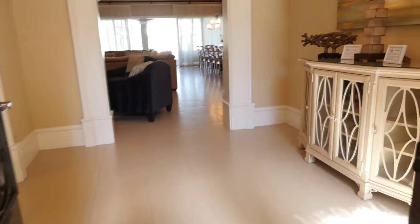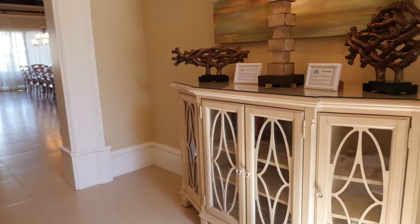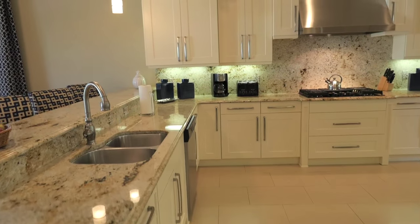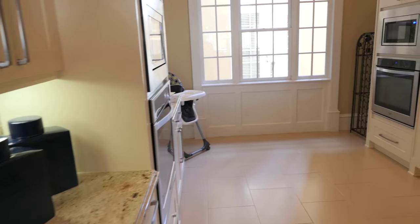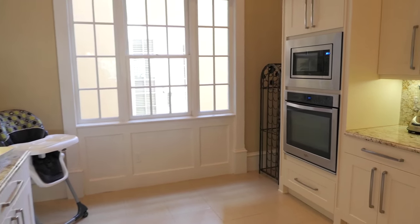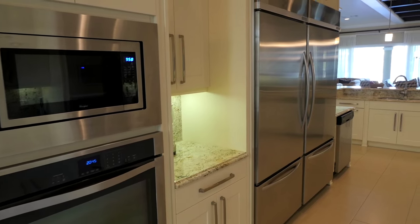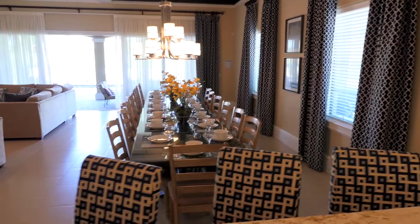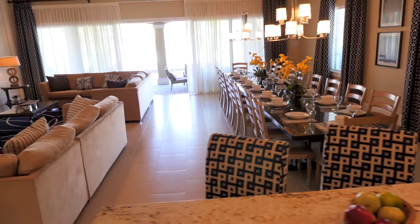Step into your home away from home and be welcomed instantly by a foyer that leads into the large kitchen featuring upgraded appliances that will make cooking a breeze. The bar seating and extended dining table give your family plenty of space during your meals.